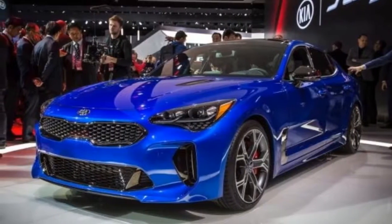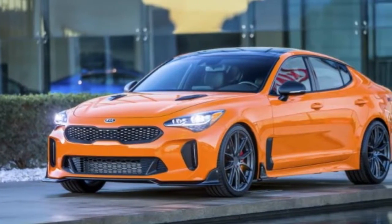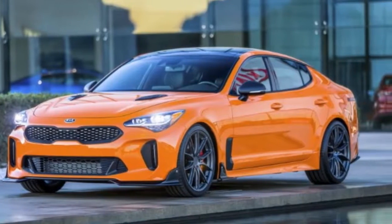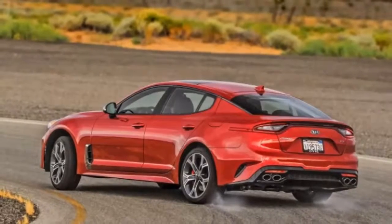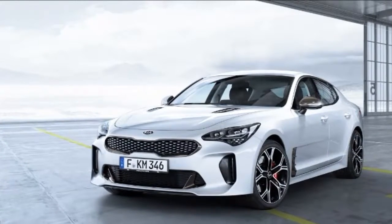Kia has finally jumped on the bandwagon with a premium and performance-based fastback derived from the GT concept, going by the name Stinger. It's set to bring some insanely stiff competition to German rivals like the BMW 4 Series Gran Coupe and the Audi A5 Sportback, among others.